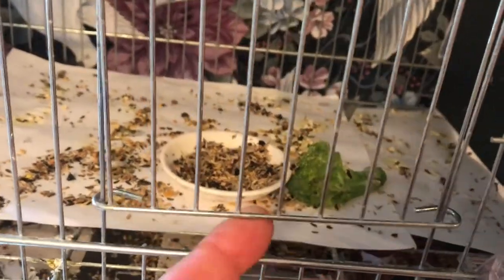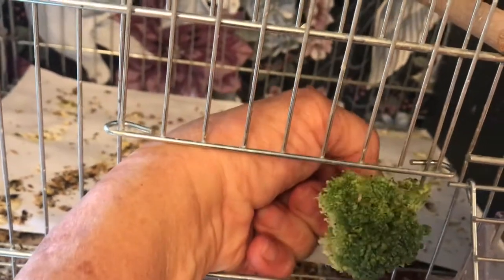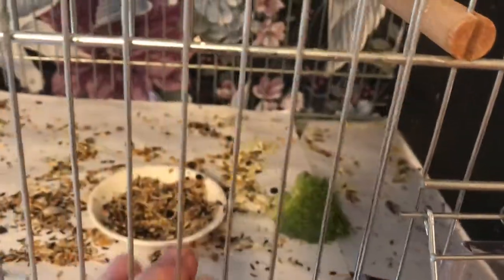In addition to the seed mix and the egg food mix, I give my birds fresh greens. The easy thing to feed them that they really love is broccoli — just get them a little fresh broccoli, break off a little piece, and they'll peck away at it happily all day long. That helps get them their vitamins too.